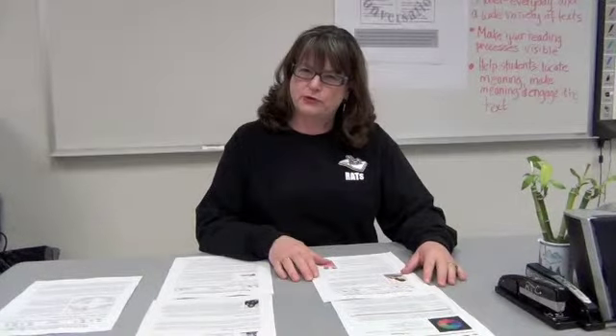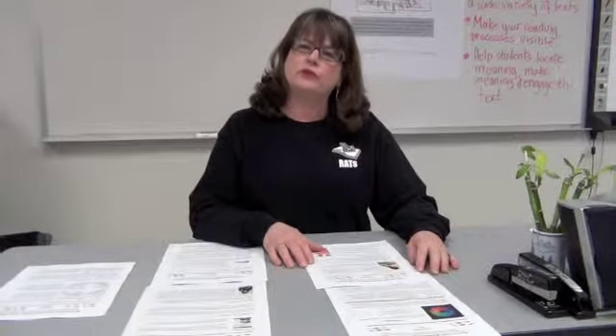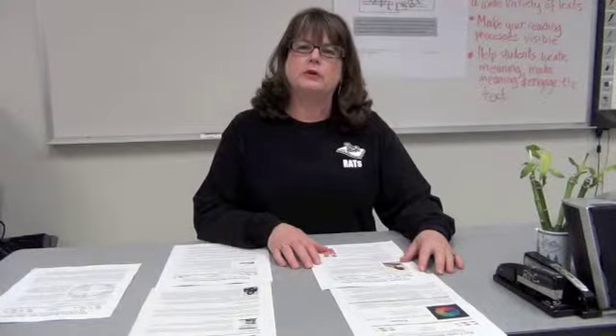Hi, I'm Michelle Lesmeister. I'm a basic studies teacher at Renton Technical College and I'd like to talk to you today about a few things we did to spread reading apprenticeship across our campus.